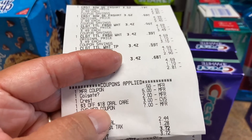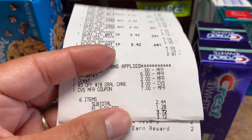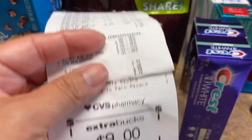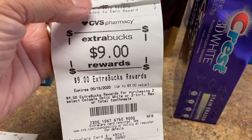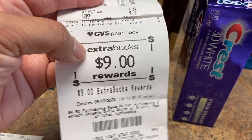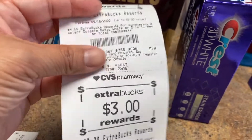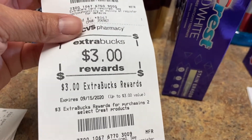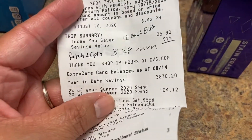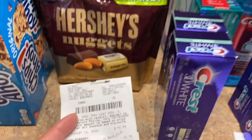Then I clipped a CRT — spend $18 in oral care, get $3 free — and then I gave in $7. My subtotal was $2.44 and with tax $3.72, but I got back $9. That was for the Colgate, and that's why I picked the fourth one — it's $4.50 extra care bucks when you buy two. So I got $9. And then I also got the $3 off the Crest. This was a money maker of $8.28, because I got back $12 in extra care bucks.